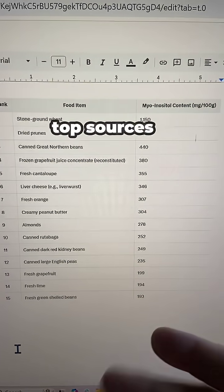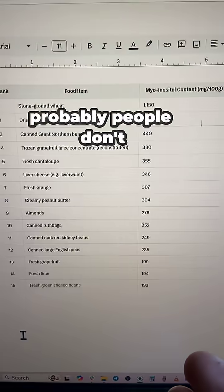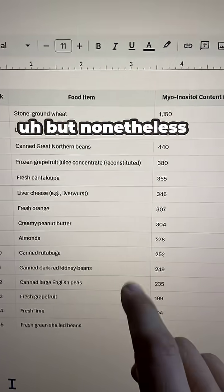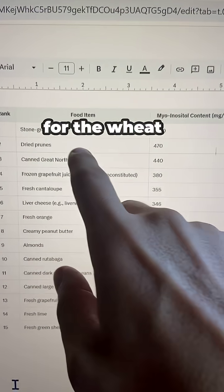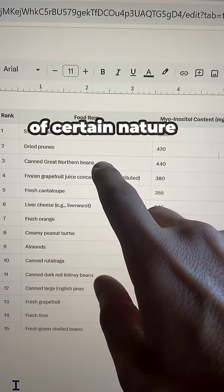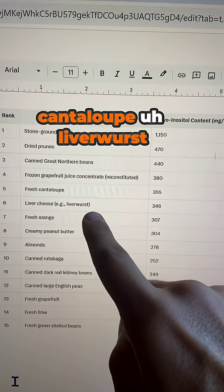Here's a list of the top sources. I did leave the actual number one source off, which is breast milk — I figure probably people don't have that on hand. Nonetheless, you can see a lot of options. I wouldn't go for the wheat, but things like prunes, cantaloupe, and liverwurst are good choices if you're able to tolerate the sugar levels.